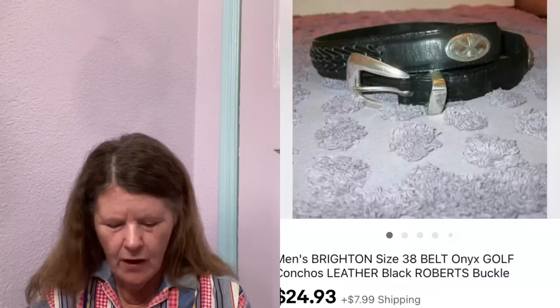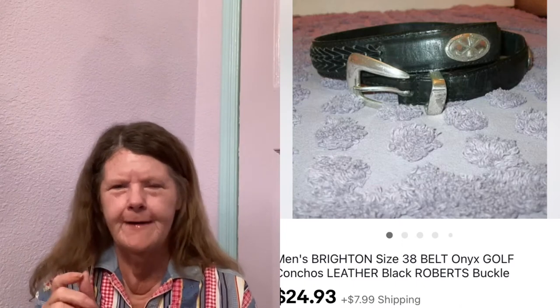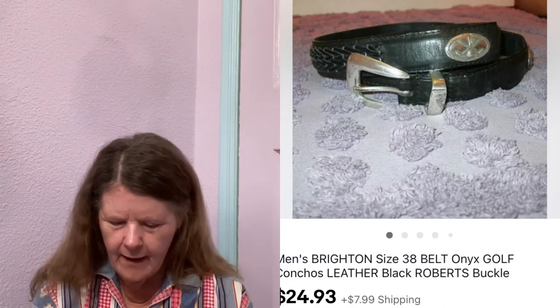Next item to sell was on eBay — a Men's Brighton black leather belt in a size 38. It was really cool; it had golf conchos on it — round or oval conchos with a golfer on them. I picked it up at Goodwill, paid $3, had it listed for $30, ended up sending out an offer to likers for $24.93, and someone accepted.